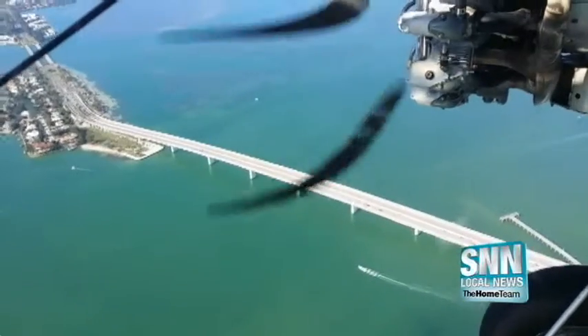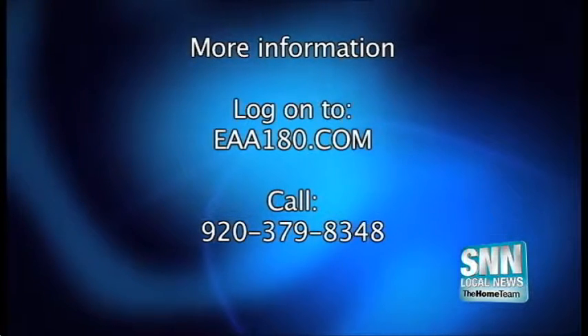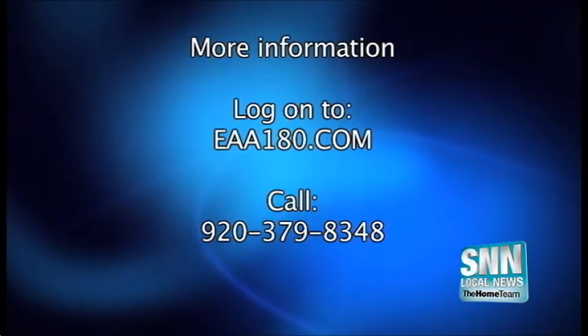In Sarasota, John Andrews, SNN Local News. The Ford Trimotor continues its tour of Sarasota through Tuesday. Anyone interested in seeing it up close or daring to climb on board can find more information at eaa180.com or call the number on your screen.